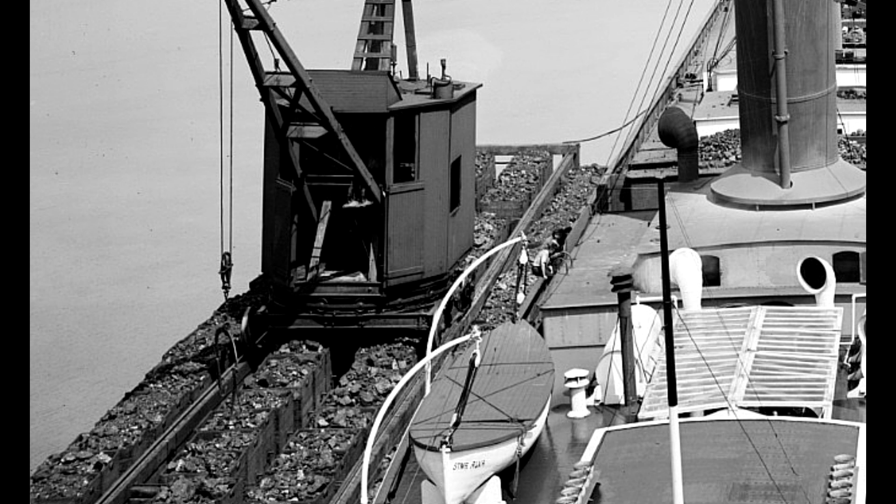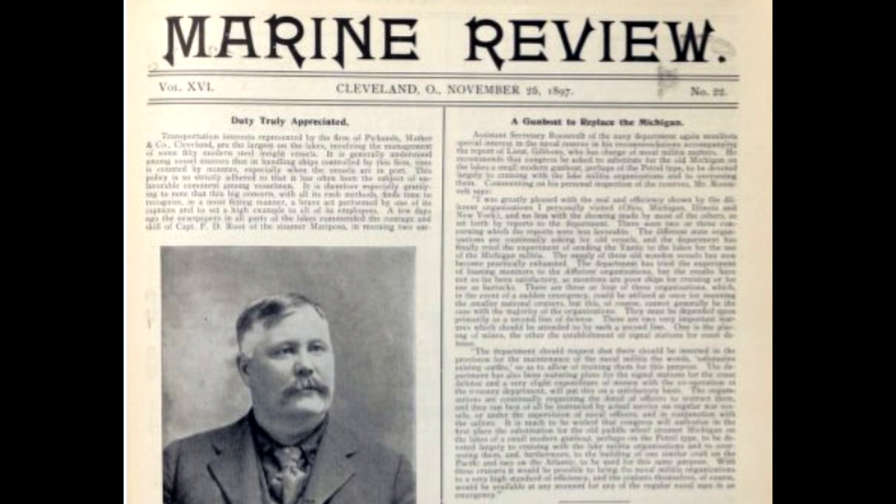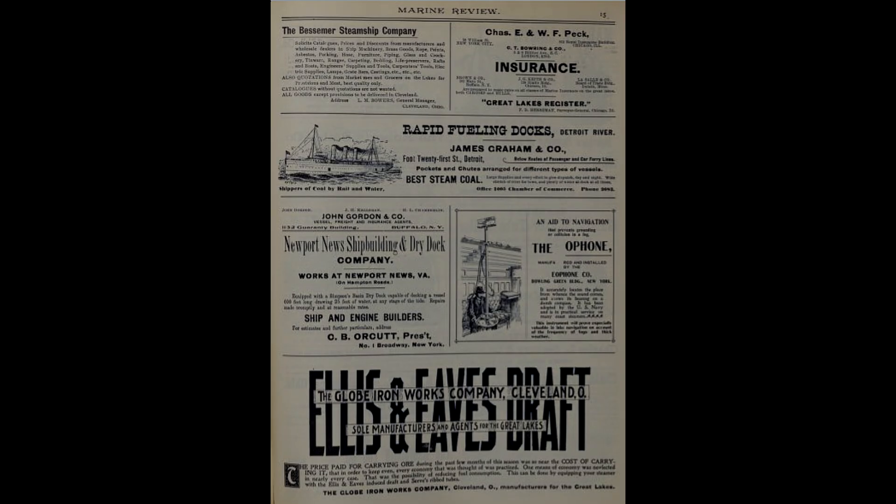I needed to go and learn more about these coal scows, starting with what they were actually called. My first stop was Marine Review, but not in the text itself. If you want to know what something was called more than a century ago, you don't look at the engineering language in Marine Review — you go look at the advertisements. After all, plain talk in ordinary terms of the day is what sells products. And here I found it.